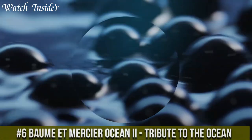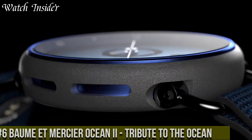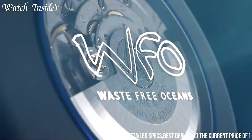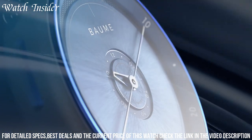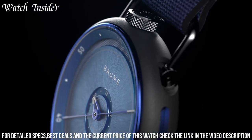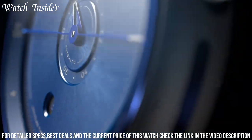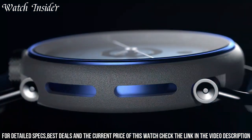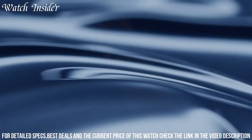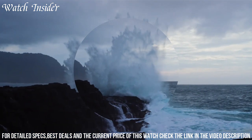Number 6: Baume & Mercier Océan — a tribute to the ocean that captures the spirit of the sea. Inspired by the brand's rich maritime heritage, this timepiece is designed to withstand the rigors of ocean exploration. The watch features a sleek stainless steel case and a black bezel with white markings for timing dives, and a blue dial with luminous hands and markers reminiscent of the deep blue sea. Powered by a Swiss-made automatic movement, it is water-resistant up to 200 meters, making it the perfect companion for any adventure on or off the water.